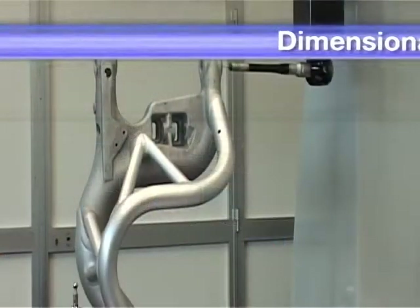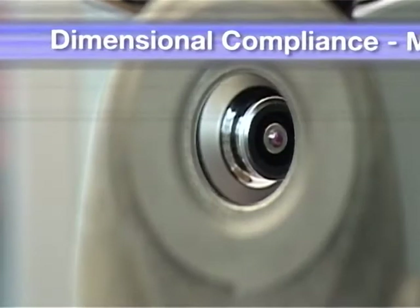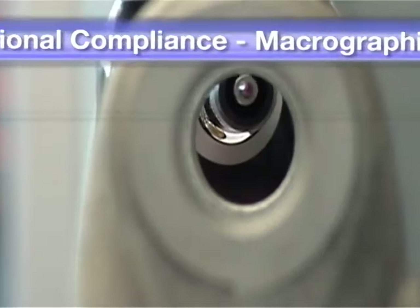The dimensional compliance of the piece is checked by means of a solid modeler that ensures complete respect of design parameters.